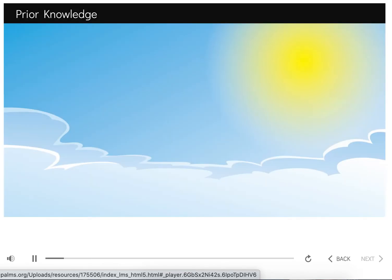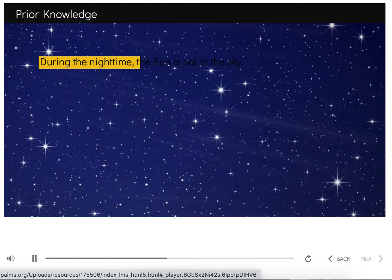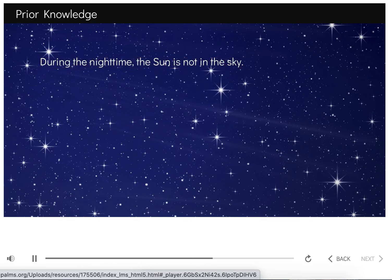Before we begin, there's something that you should already know. The sun is in the sky during the daytime. During the nighttime, the sun is not in the sky. Let's begin our journey to knowing a little more about the sun.